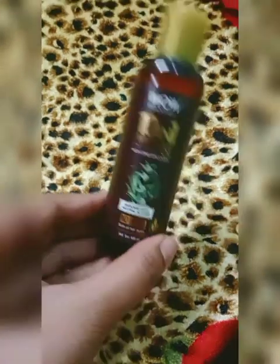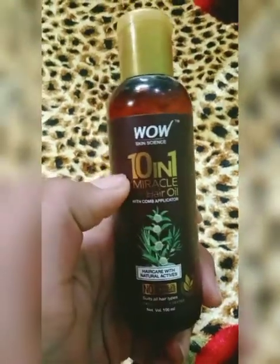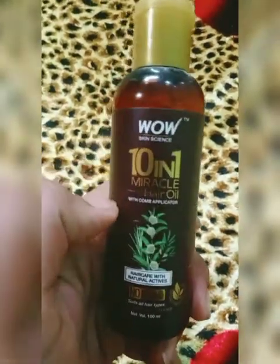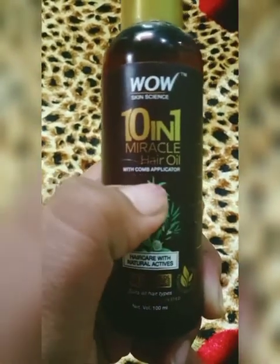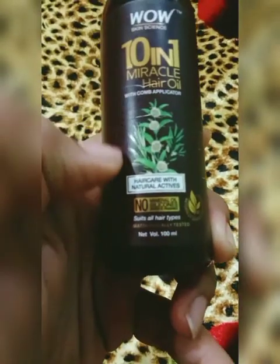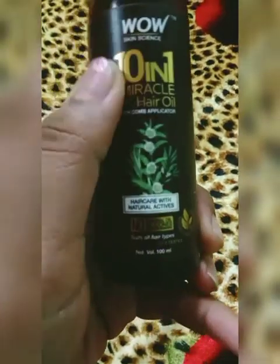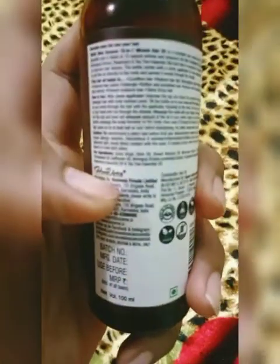As the name suggests, 10 in 1 Miracle Hair Oil — this is of course 10 hair oils which make a miracle hair oil. This also comes with a comb applicator. Let me tell you about this comb applicator. We have 10 hair oils and you will get to see the ingredients.